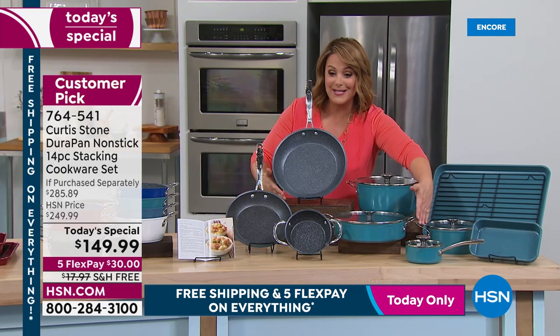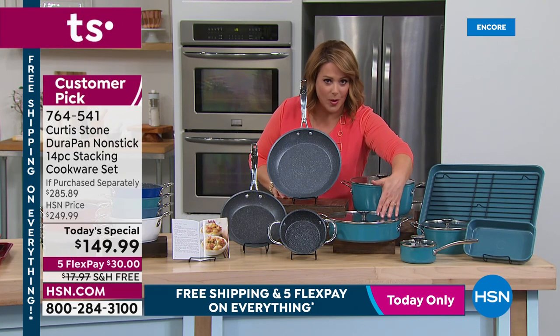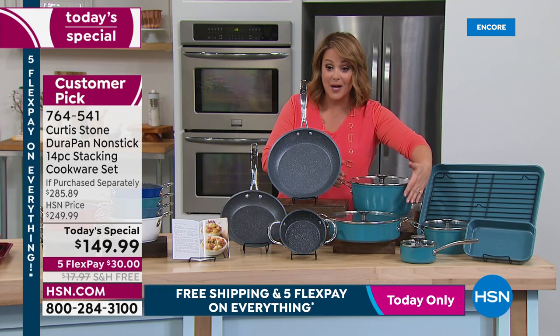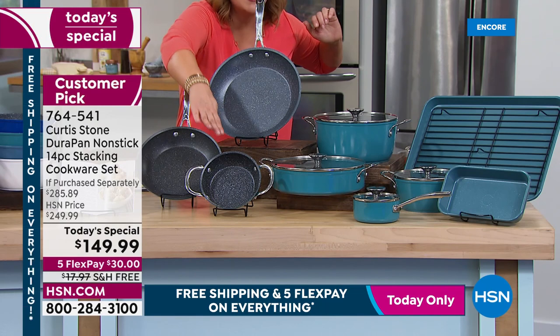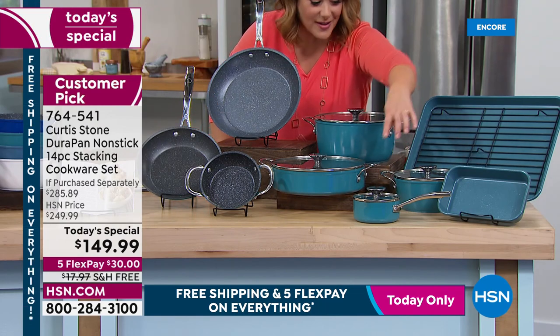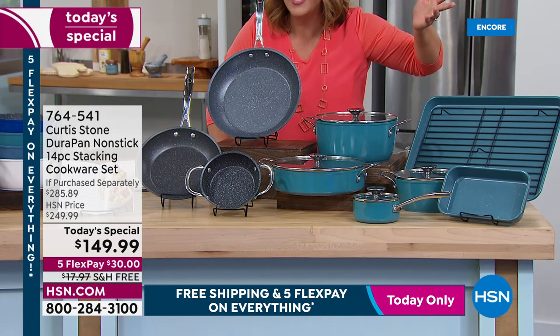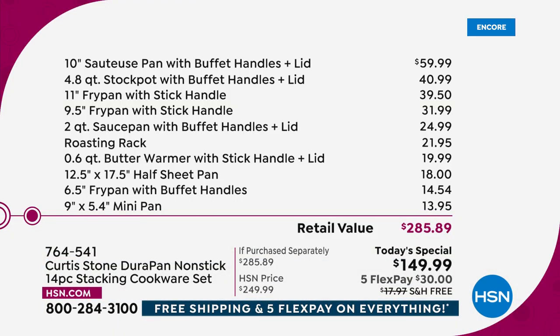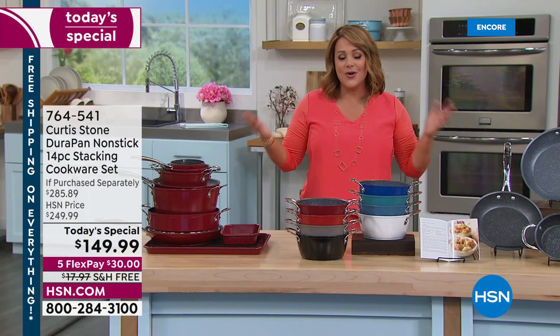Just the three anchor pieces — 11-inch fry pan, 10-inch sauteuse with lid, and stock pot — are $140 and change. That means the other nine pieces (9-inch fry pan, 6-inch fry pan, butter warmer with lid, sauce pan, three bakeware pieces) come out to about a dollar and change each — $9.95 for all nine. It's a $285 value at $149.99 — over 45% off. One day only, only done in May and October, and it was skipped last October.